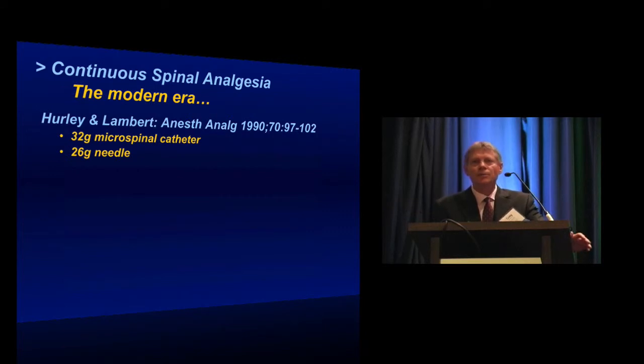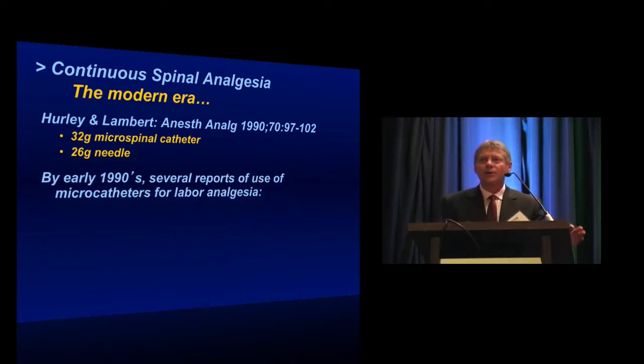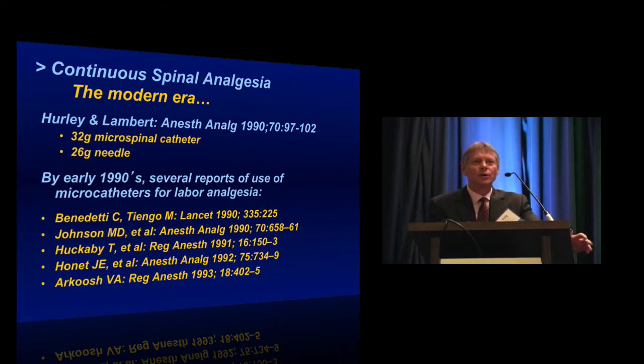The first published report of the use of these for labor analgesia came from Hurley and Lambert. They reported use of this 32-gauge microspinal catheter placed through the 26-gauge needle. This was very exciting at the time to obstetric anesthesiologists all over the country, igniting a firestorm of interest in the technique, and within very few years there were multiple published reports in the literature.